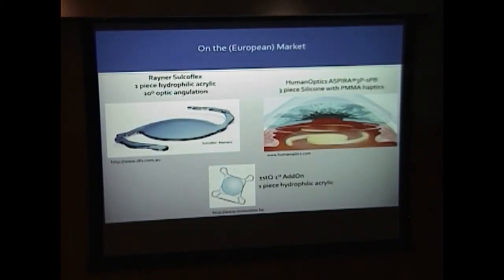None of these are FDA-approved, but on the European and worldwide market there are three sulcus piggyback lenses: the Rayner Sulcoflex, the Aspira, and the 1stQ Add-On. The 1stQ features a square optic design theorized to prevent pupillary capture, and our current study lens shares that design.